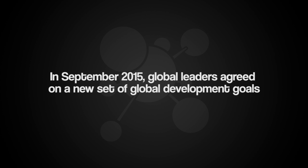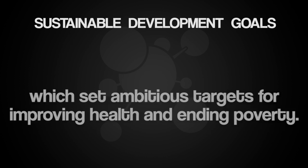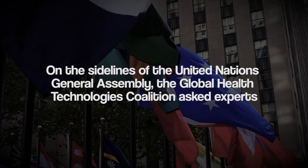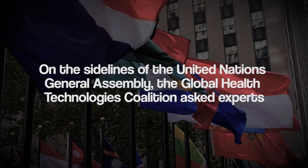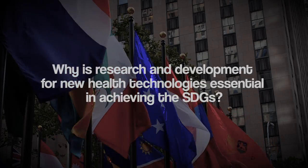In September 2015, global leaders agreed on a new set of global development goals, the Sustainable Development Goals, which set ambitious targets for improving health and ending poverty. On the sidelines of the United Nations General Assembly, the Global Health Technologies Coalition asked experts why research and development for new health technologies is essential in achieving the SDGs. The Sustainable Development Goals are a framework that the international development community, under the leadership of the United Nations, has adopted to define the priorities towards eradicating extreme poverty throughout the world.